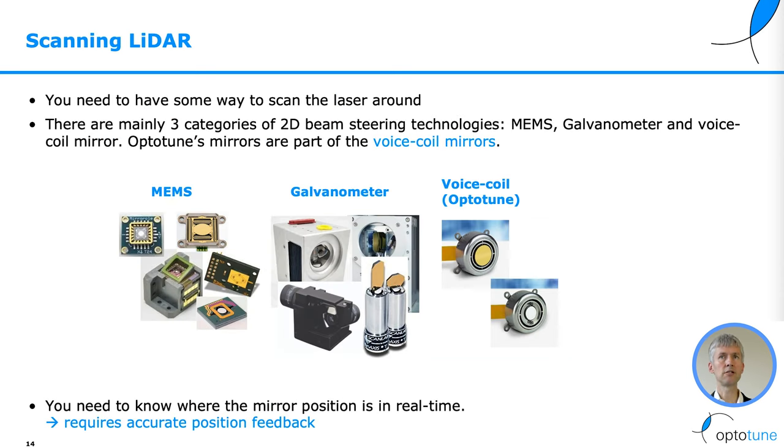For a scanning LiDAR you need to have a way to scan the laser around. There are mainly three categories of 2D beam steering techniques: MEMS mirrors, galvanometers, and voice coil mirrors. OptiTune's mirrors are part of the voice coil mirrors. And you need to know where the mirror position is in real time, which requires accurate position feedback.